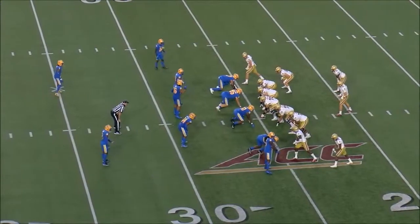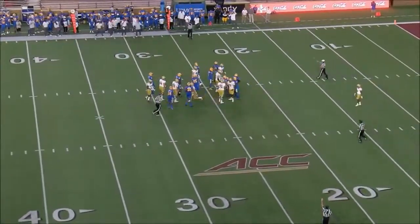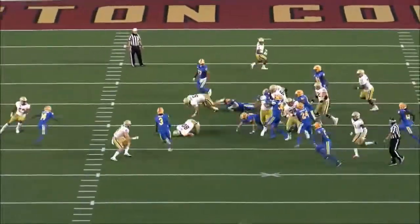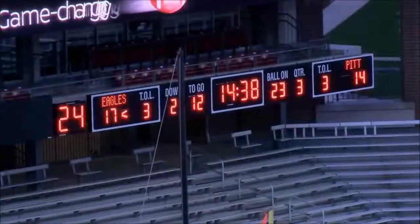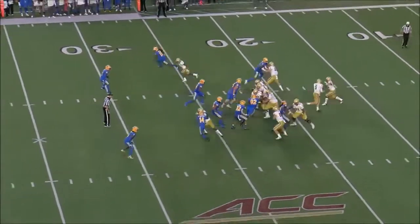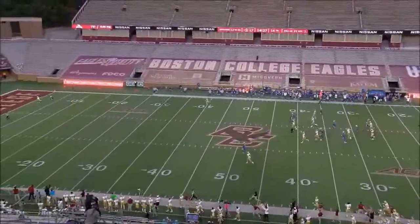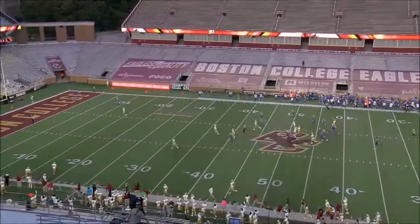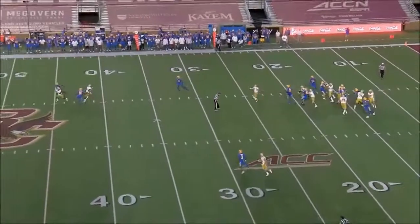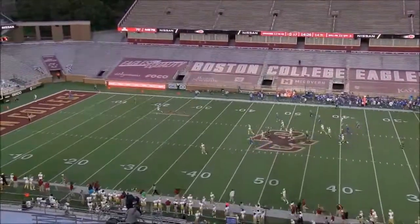Third quarter. They run the power here again, tries to make a man miss but doesn't get any yards. Then we've got the condensed double wing formation — and we run Yankee again, and Flowers just gets over the top. Beautiful catch, beautiful throw. And this is where I wrote it: 'Send it to Tennessee right now.' That's the offense this will operate extremely well in. No safeties over the top — just put it out in front of your guy. Flowers has got that 4.3 speed. Make a play. Fantastic read, great throw, great route, good all around.